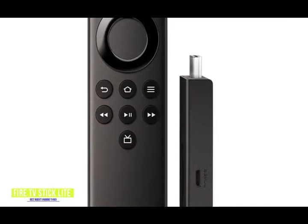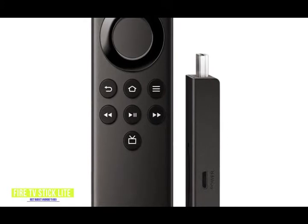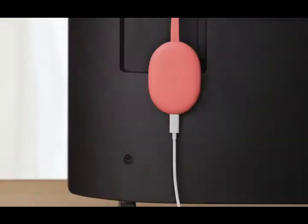It may not have all the features or 4K streaming of the higher-priced Android TV boxes, but with most new 4K TVs having impressive upscaling capabilities, the Fire TV Stick Lite is a great way to binge-watch your favorite movies and TV shows.